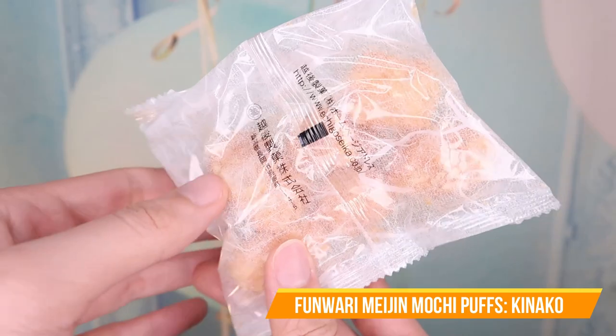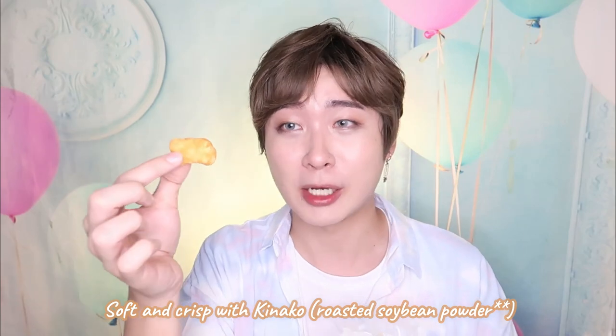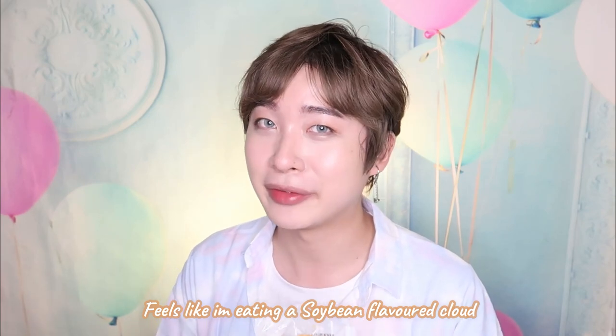Let's try the kinako mochi paste. This is how one of them looks like. Oh my god — nobody told me — literally it melts in your mouth. And it is like chestnut powder. It's so yummy. It feels like I'm eating a chestnut flavor club.